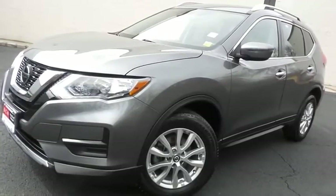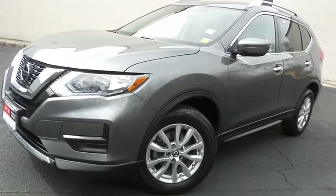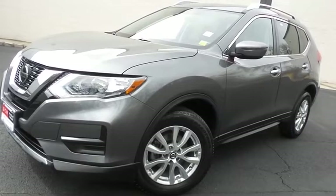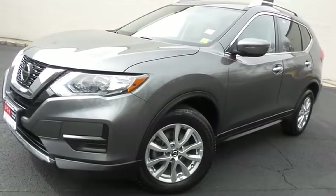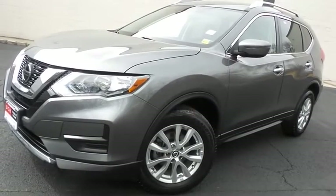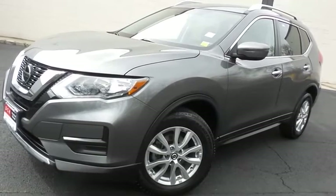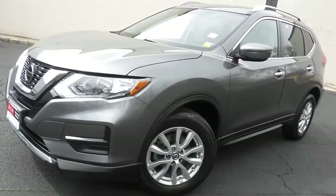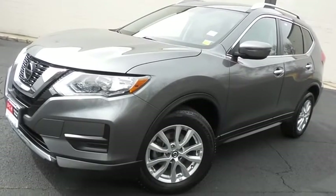Come down to Honda of Nanuet today and test drive this gorgeous, extra-clean, fuel-efficient 2019 DCH Economy pre-owned Nissan Rogue SV all-wheel drive, with Bluetooth, reverse camera, Apple CarPlay, heated front seats, and only 26,000 miles.